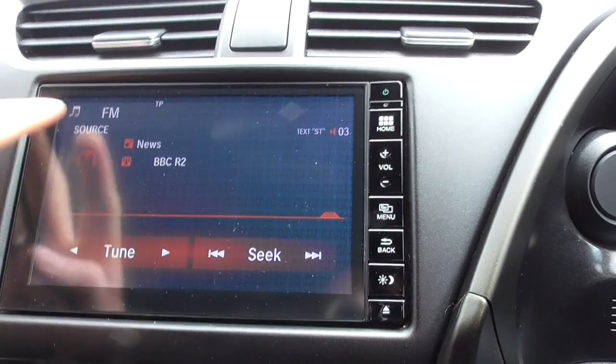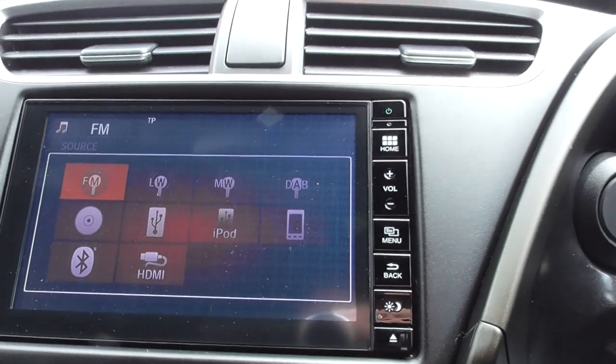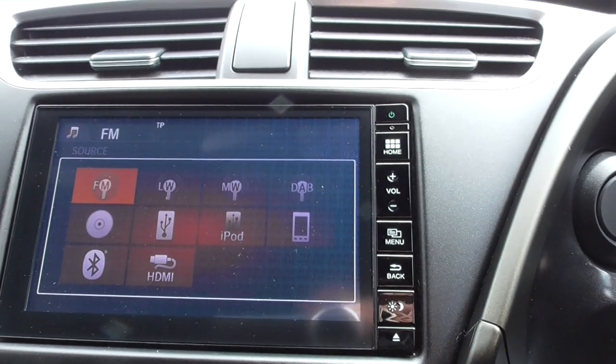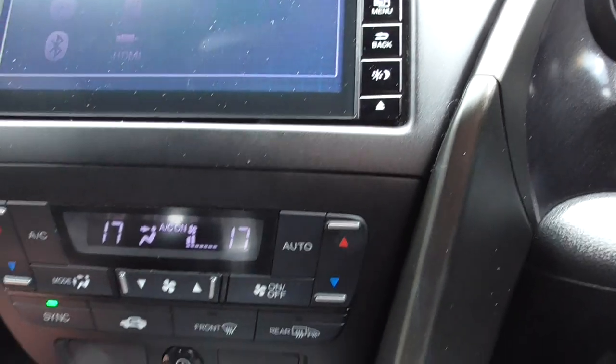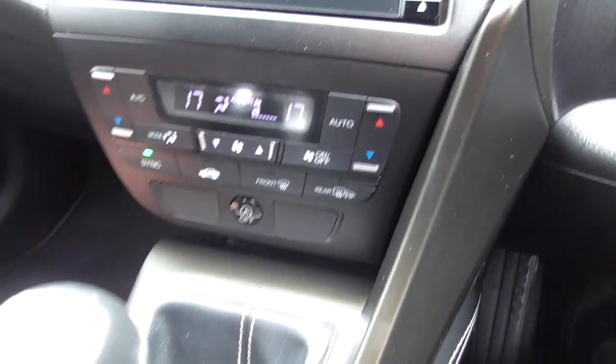Everything's there for audio sources — FM, long wave, DAB, and HDMI, so all those devices you can connect to the vehicle. Digital climate control and air conditioning — it's nice and cold in here. I've got the aircon on so we know that's working superbly.